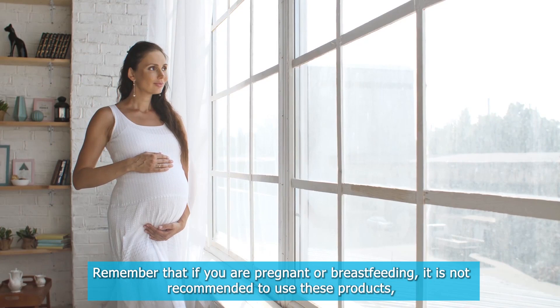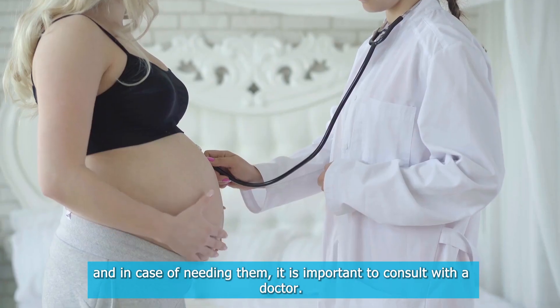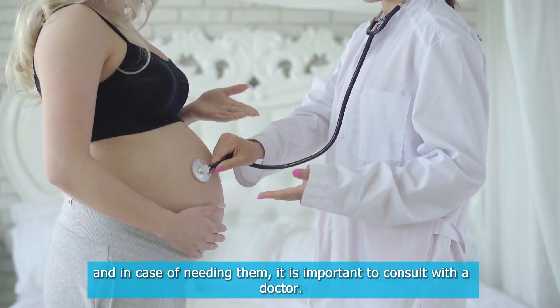Remember that if you are pregnant or breastfeeding, it is not recommended to use these products, and in case of needing them, it is important to consult with a doctor.